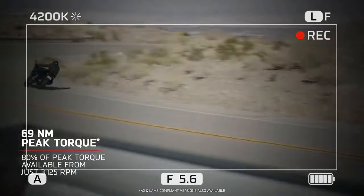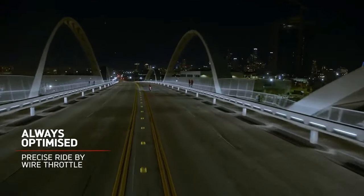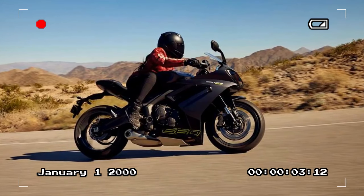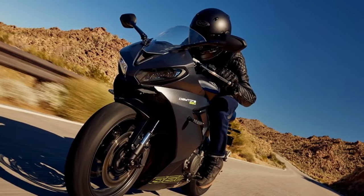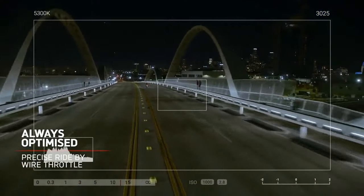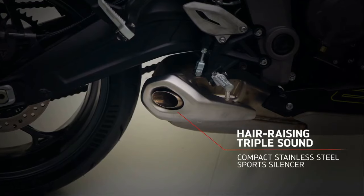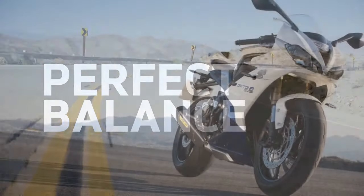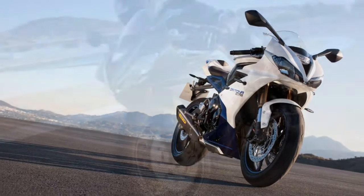We had the privilege of clocking approximately 120 miles on the Daytona 660 amidst the picturesque mountains of southeastern Spain. Our journey encompassed a diverse array of roads, ranging from swift and sweeping stretches to tight and intricate passages. A gentle press of the starter button heralds the awakening of the iconic three-cylinder symphony. Navigating through bustling towns and ascending into the mountainous terrain, the 660 promptly showcases its versatility, with torque readily available from the lower rev range making propulsion effortless.